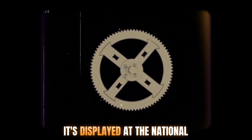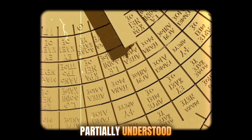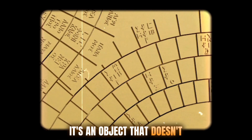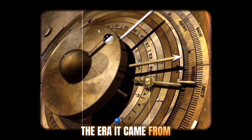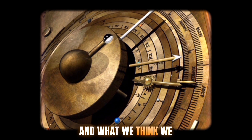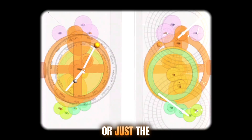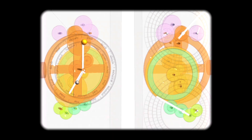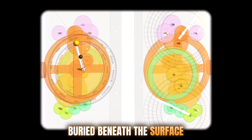Today it's displayed at the National Archaeological Museum of Athens, still only partially understood. The Antikythera mechanism is a paradox — an object that doesn't belong in its time, a machine too advanced for the era it came from, and yet it exists. It challenges our assumptions about ancient science, technology, and what we think we know about the past. Was it a one-of-a-kind invention, or just the only surviving piece of a lost technological tradition? This is The Vault Files — and the deeper we dig, the more questions we find buried beneath the surface.